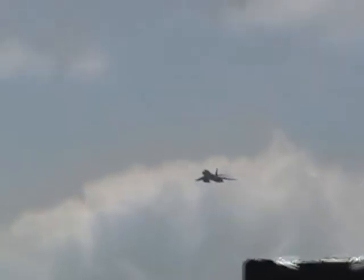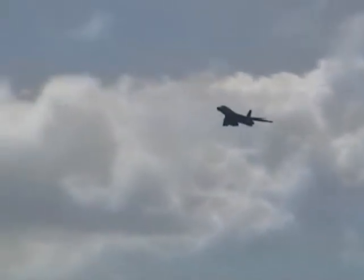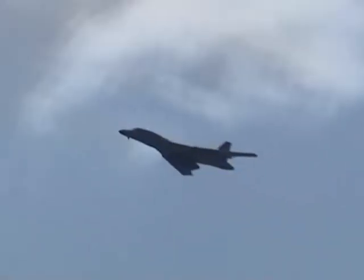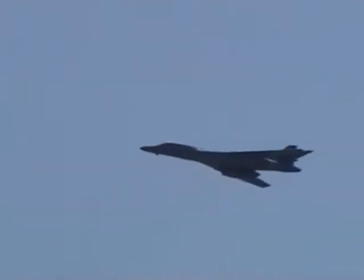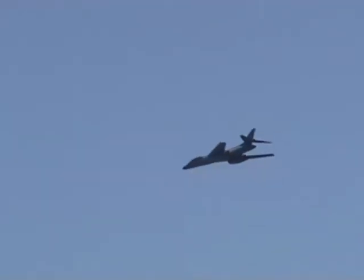Rockwell International is the prime contractor on this beautiful four-engine bomber. You'll see that its wings are in the swept position. They have the ability to sweep full forward for low speed, for takeoff and for landing, and for a high-speed environment, back to 67.5 degrees.